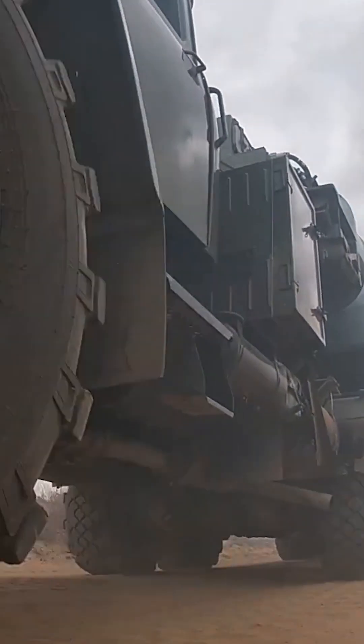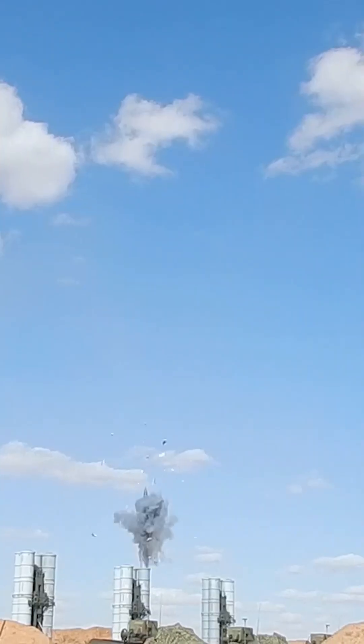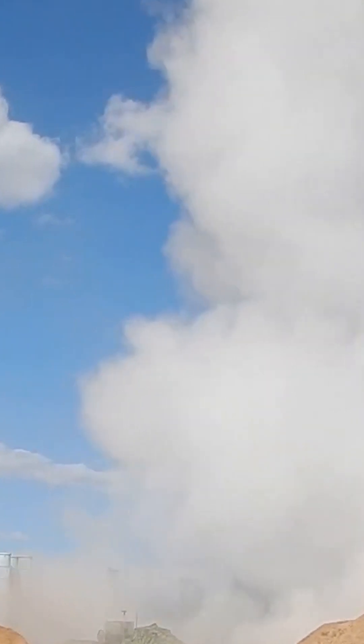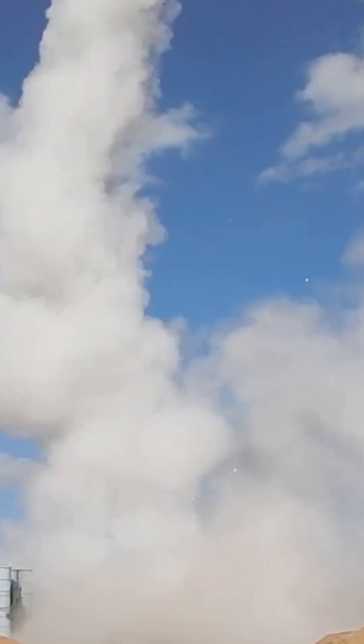While the S-300 has been in service for decades, it has undergone upgrades and improvements over time. The most advanced variant, the S-400, incorporates an advanced radar and missile system with a longer range and better performance.